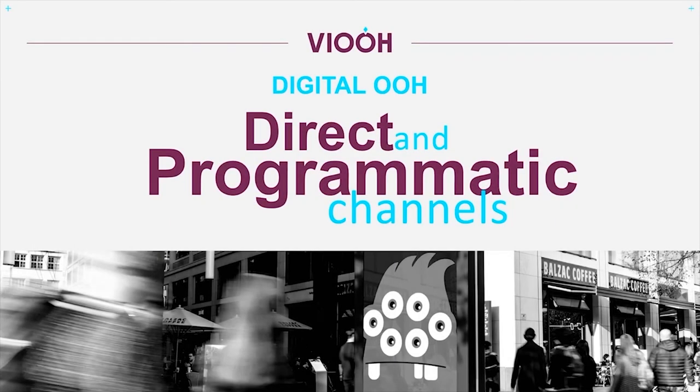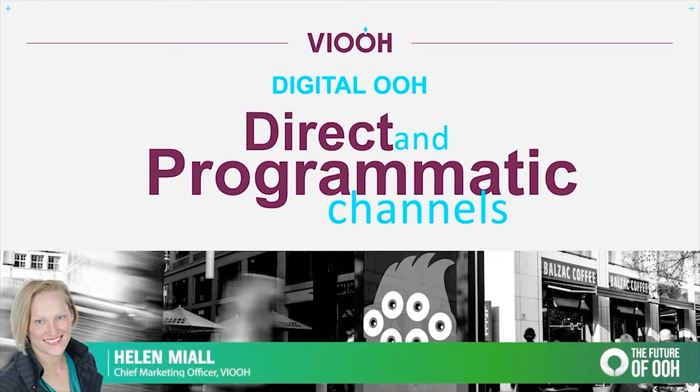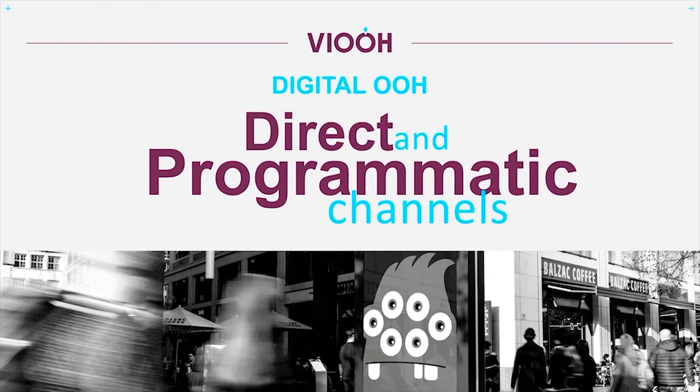Hi, I'm Helen Mile. I've recently joined VIEW as CMO. For those of you that aren't familiar with VIEW, VIEW is a premium global marketplace for out-of-home that enables buyers and sellers to easily trade out-of-home using programmatic capabilities and data. Today, I'm going to walk you through how programmatic works for out-of-home, how it differs from a direct automated buy, and also share a couple of case studies of brands who've seen how positively programmatic has benefited their media campaigns and driven results.